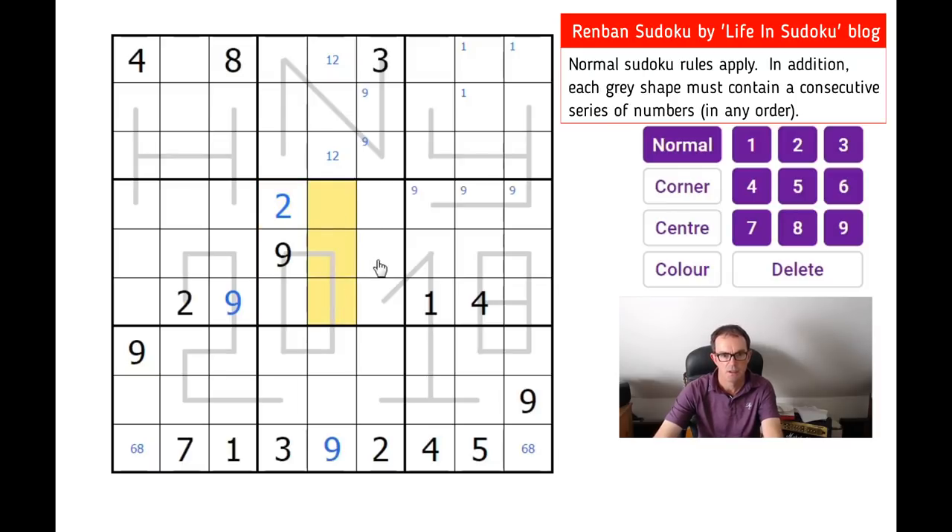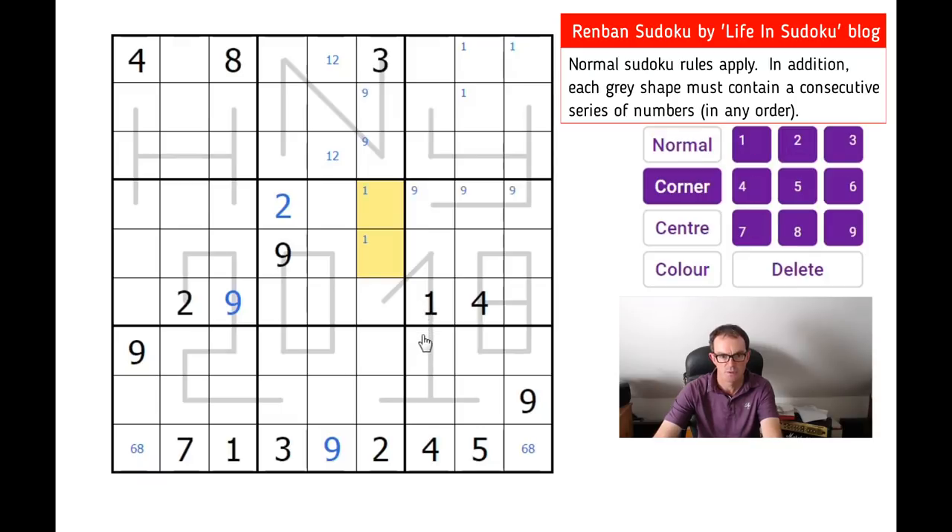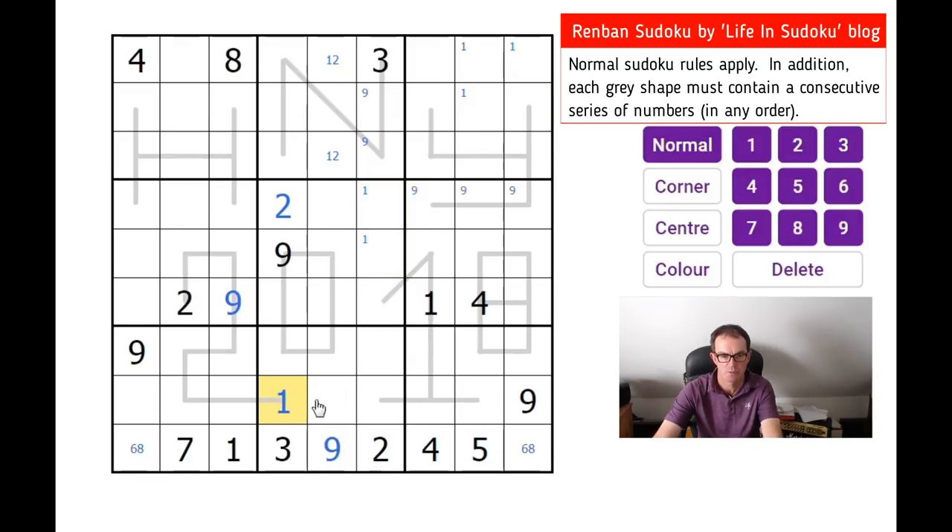The ones are interesting as well now, because there can't be a one in any of those squares, and there can't be a one here because of this one that's already appearing on the one shape. So there's a one in one of those two squares. That places a one here — we sort of looked at ones but we couldn't resolve which way they went. With this square not being able to be a one, we place the one here, which gives us the one on the two shape.